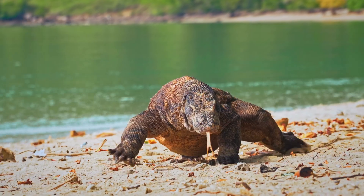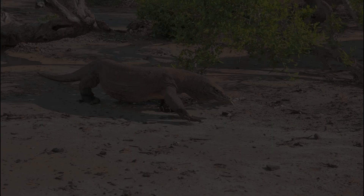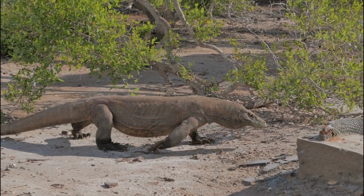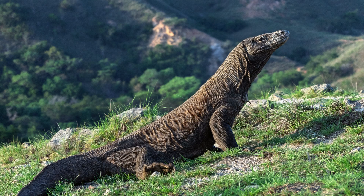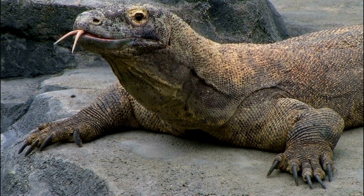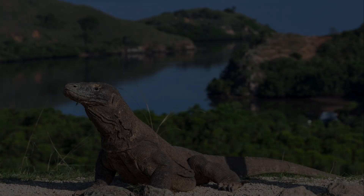Monitor lizards are a fascinating genus of lizards found across Africa, Asia and Australia. But interestingly, they're completely absent from Europe and the Americas. From the tiny 20-centimeter monitors to the massive Komodo dragon, these creatures come in all shapes and sizes. But what unites them is their intelligence, adaptability and a few surprising secrets.